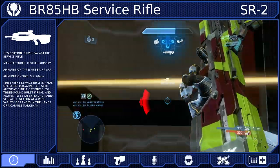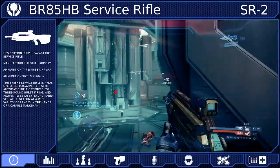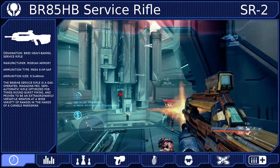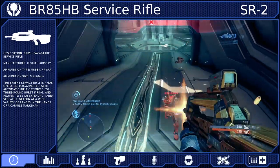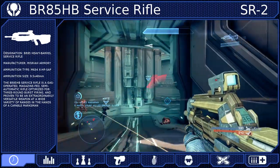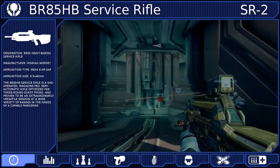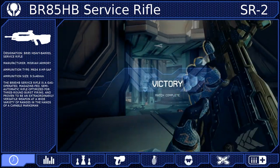After the war, Misraya once again modified the design to create the BR-85. It is now longer with improved accuracy and a higher rate of fire. It is more than a worthy successor to its predecessors, and like the Battle Rifles that came before it, the BR-85 is optimized for 3-round burst firing — and as such, it will be the only mode available within the simulation.